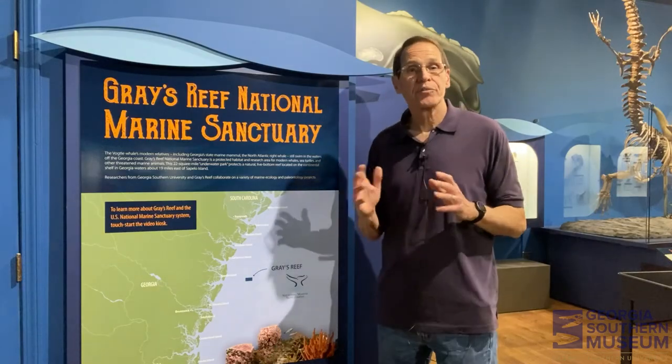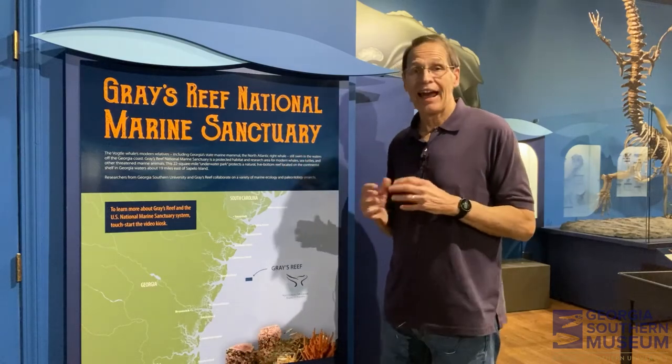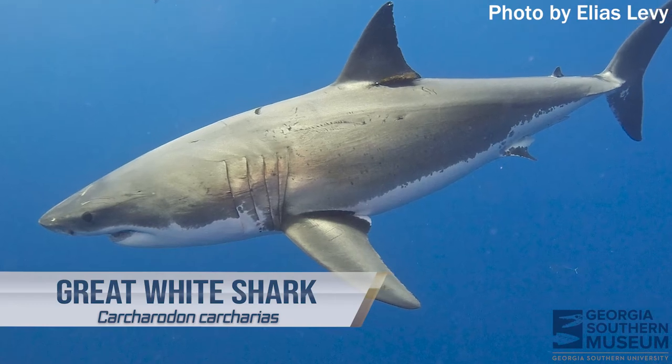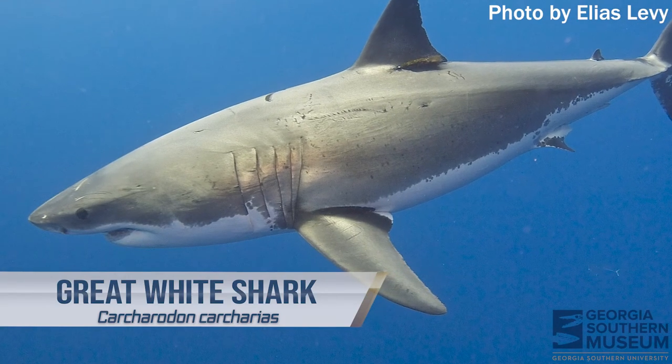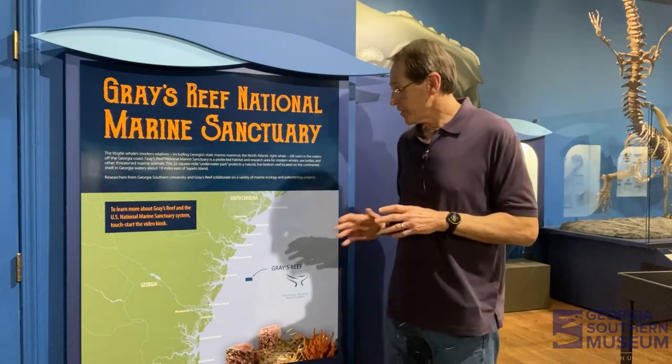Recent research has also shown that this area is a place where sharks come in and aggregate. In fact, what we've most recently found is that white sharks are one of the species that come in and use the areas around Gray's Reef often. We've had white sharks as big as 18 to 20 feet come into this region. I would encourage you to find out more about Gray's Reef — we're unusual in that we have one of these marine protected areas and we should treasure it. Please go to their website to find out more.